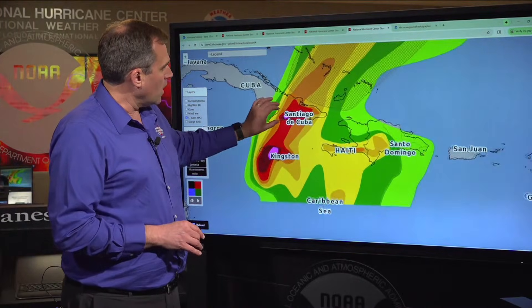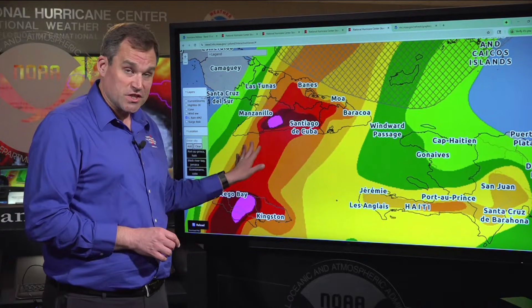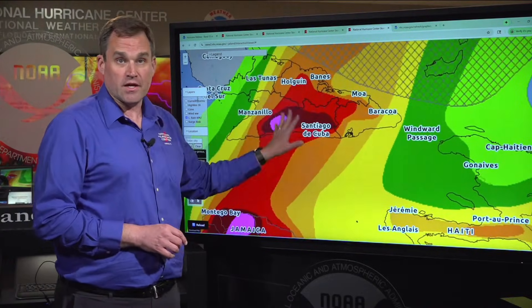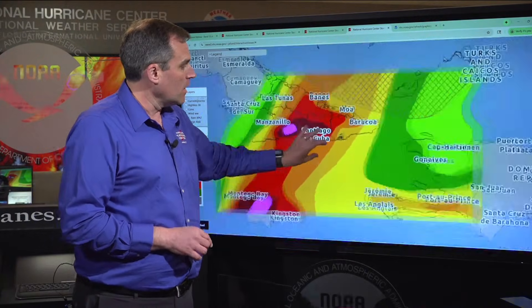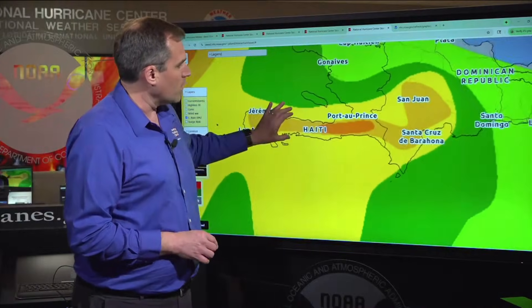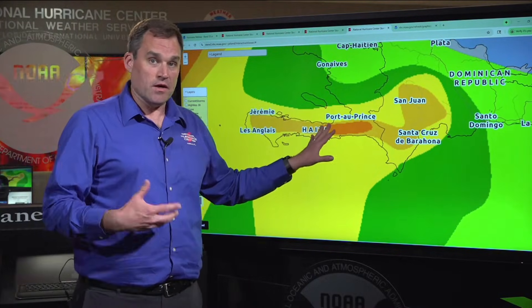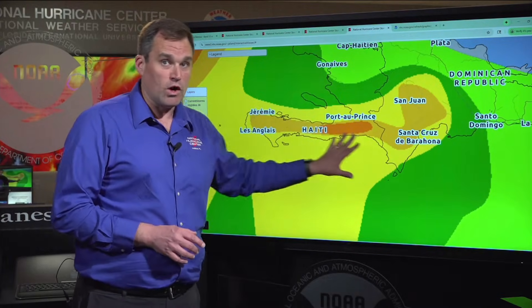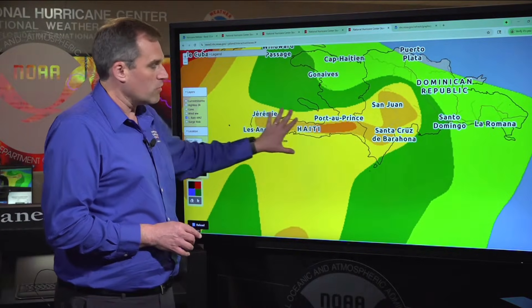Switching to the rainfall forecast, in portions of eastern Cuba very heavy rainfall is expected — 10 to 20 inches, with isolated amounts as high as 25 inches. Again, catastrophic flash flooding and landslides are likely. And back in Hispaniola, expecting some portions of southwestern Haiti to see possible rainfall totals as high as 40 inches, with six to 12 additional inches in southern portions of the Dominican Republic and the southwest peninsula of Haiti.